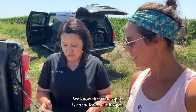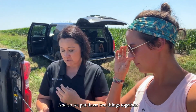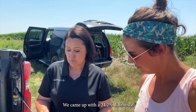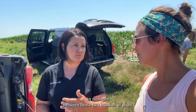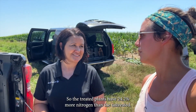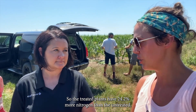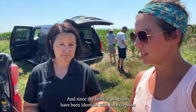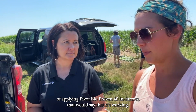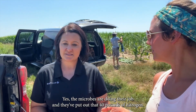We know that chlorophyll is an indicator of nitrogen, so putting those two things together, we came up with a 24.2 percent difference in nitrogen between those two bundles of plants. The treated plants have 24.2 percent more nitrogen than the untreated, and since the fertility programs have been identical with the exception of applying Pivot Bio Proven 40 in-furrow, that would say that it's working.